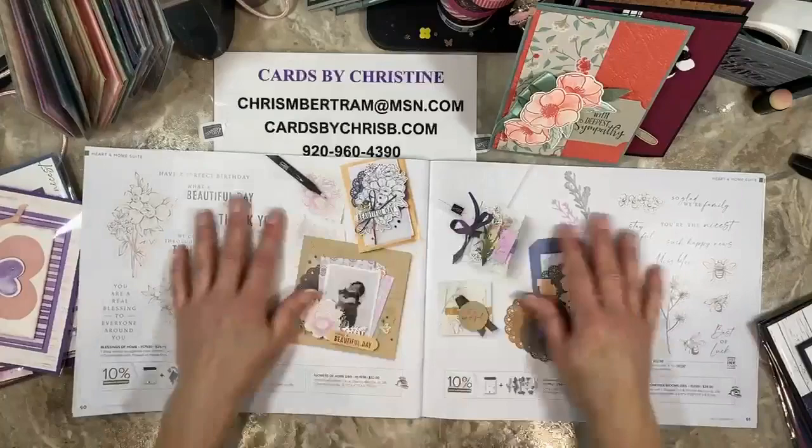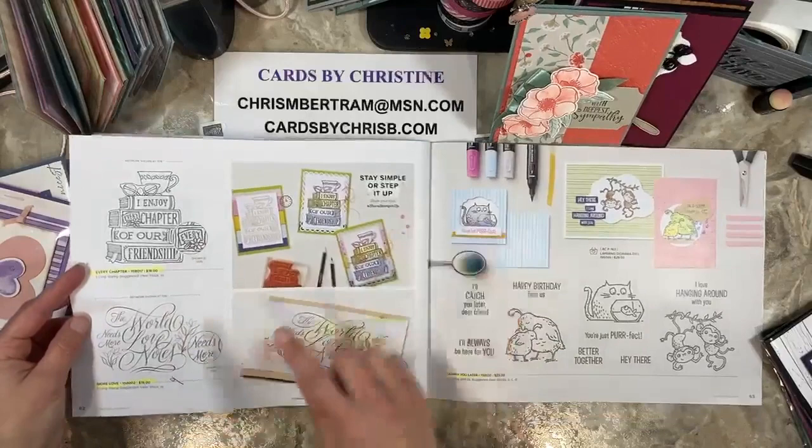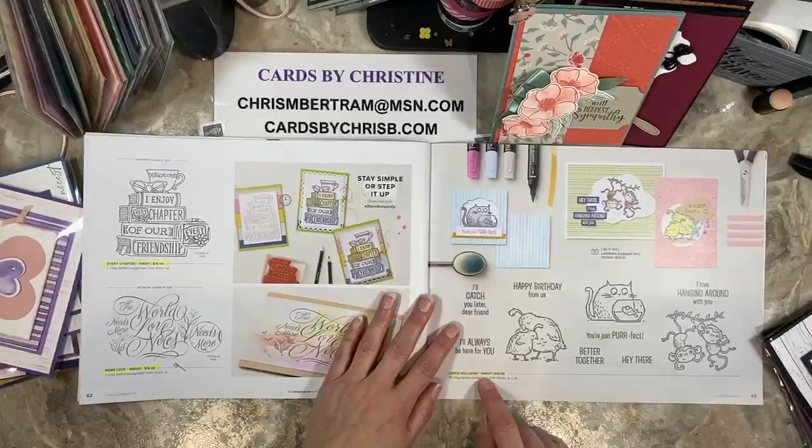Moving to the next page — all of this stuff carries over. Oh my goodness, a whole spread that's carrying over. Bundles, stamps, dies — all carrying over on Heart and Home. Every Chapter goes away. More Love goes away — More Love is half off at $9. Catch You Later is retiring — that goes away.